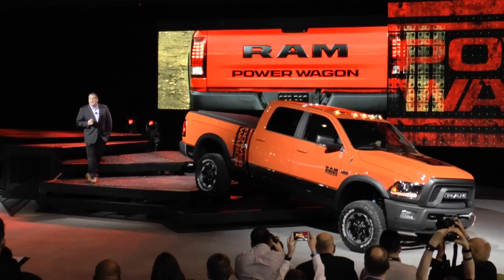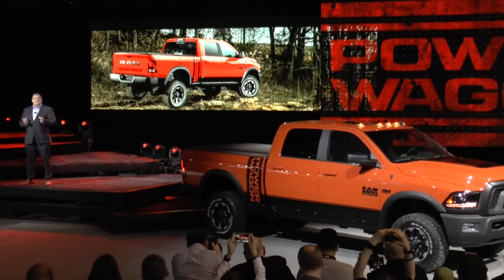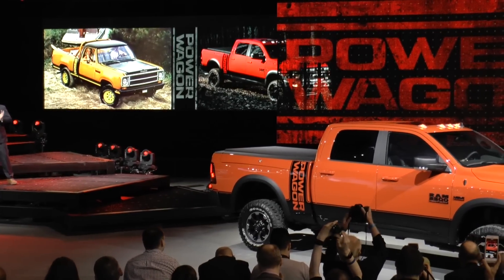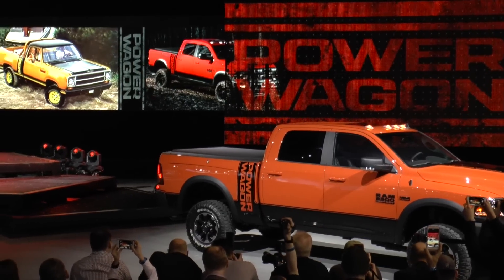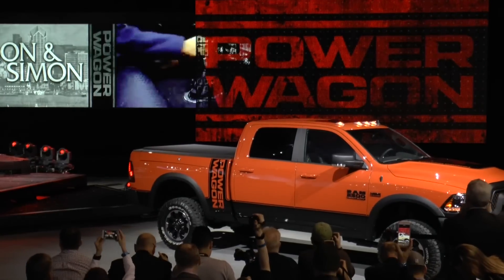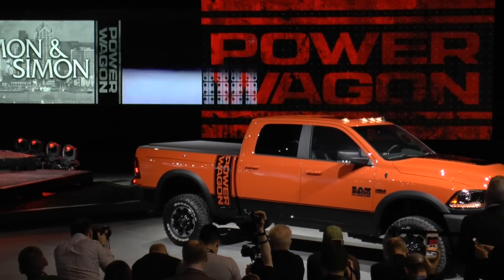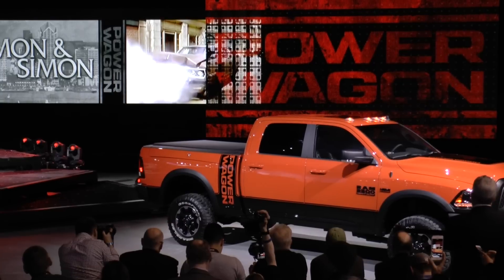The new Power Wagon also features a graphics treatment that our loyal fans will recognize and love. One of the most obvious changes is these new graphics done with a distinctive retro influence. They're actually a nod to the 1979 and '80 Power Wagons. This look was made famous by the truck used in the hit TV show Simon and Simon, where the Power Wagon had its own leading role.